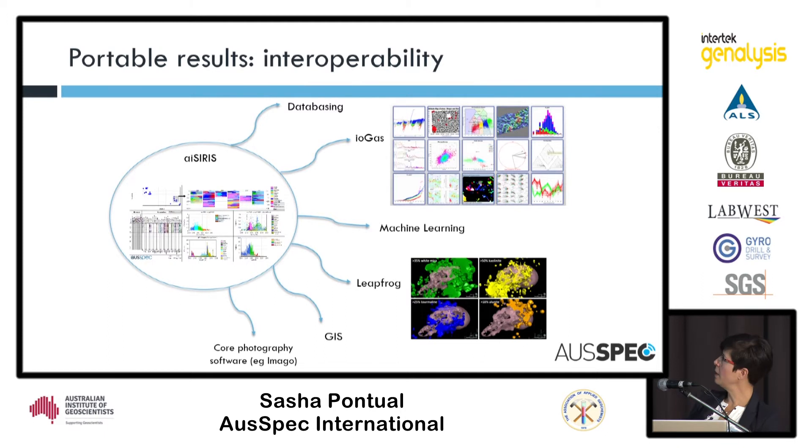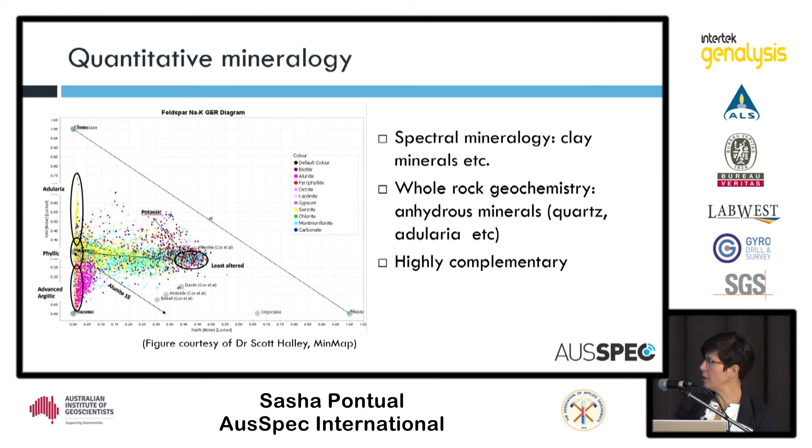The future, I think, is interoperability — being able to integrate this data with other visualization packages and with geochemistry, and also as another level of information going into machine learning, which is a growing field in our industry. Integration with geochemistry is key to achieving a more quantitative mineral output: when we bring in spectral mineralogy together with mineralogy derived from geochemistry, you can start to get the full picture of the minerals. Scott Halley is key in doing a lot of this across many different project areas.